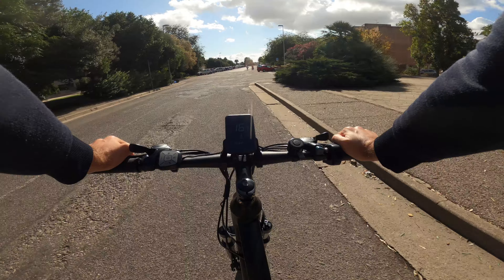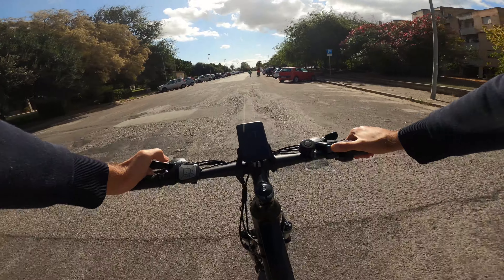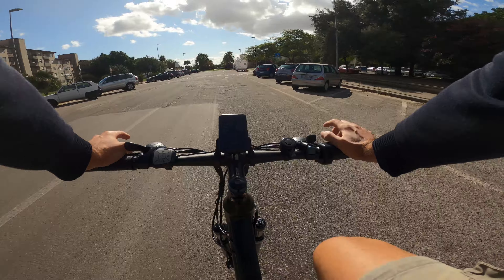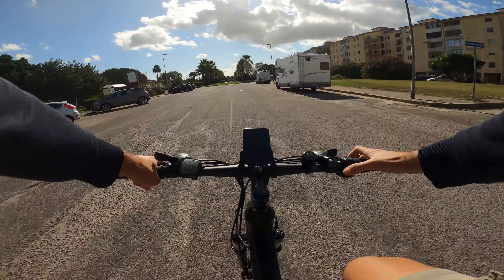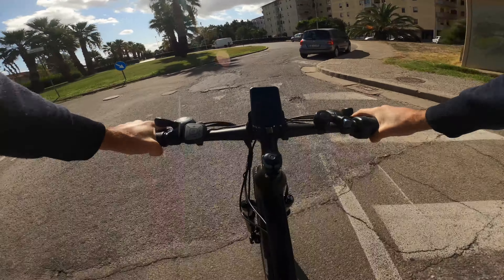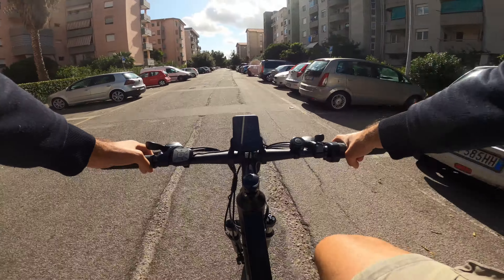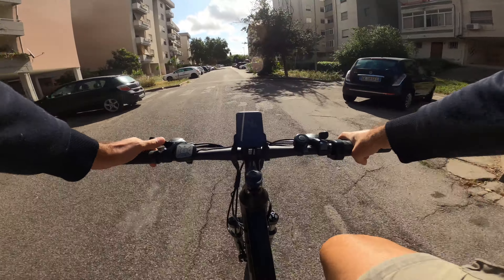Al terzo livello sale leggermente la velocità, si passa a circa 17 km/h; bisogna mettere una marcia più pesante se non si vogliono far frullare le gambe. Con il quarto livello siamo sopra i 20 km/h. Al quinto e ultimo livello si raggiunge la velocità massima di 25 km/h, siamo a circa 24 in realtà. Abbiamo a disposizione sette marce posteriori e tre corone anteriori; se si vuole raggiungere la velocità massima bisogna utilizzare necessariamente anche la terza corona, diversamente le gambe frullano troppo velocemente.